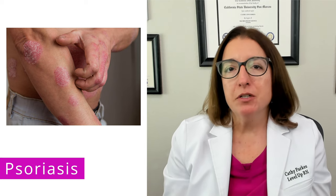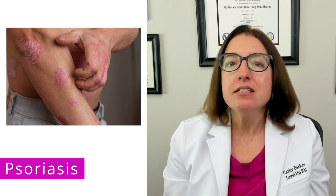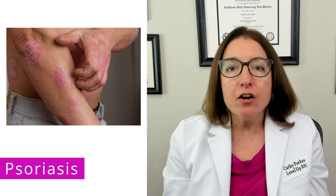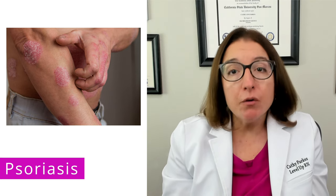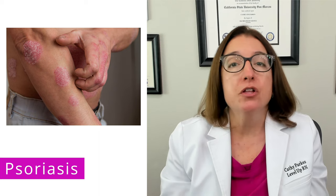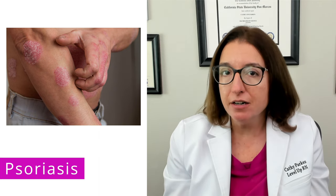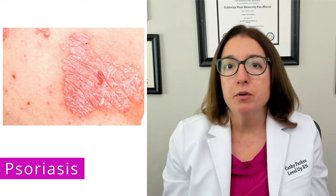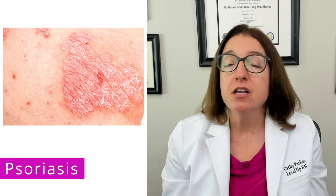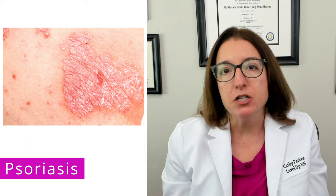Psoriasis is a chronic inflammatory skin disease that causes the development of thick red patches with silver scales. It's an autoimmune disorder that results in the overproduction of keratin in the epidermis. And like many other autoimmune disorders, it has periods of exacerbations and remissions.